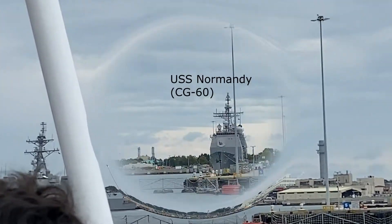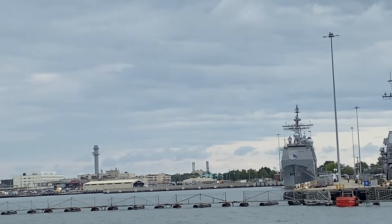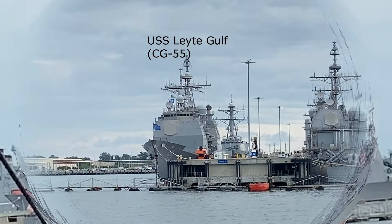There's another Aegis-equipped ship on the left side of the pier. It is a Ticonderoga-class cruiser named for the Battle of Normandy, number 60. On the near side of the pier is Ticonderoga-class cruiser number 56, named for the Battle of San Jacinto. The ship to her left is number 55, named for the Battle of Leyte Gulf.